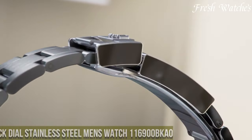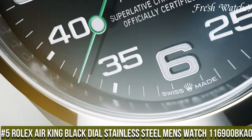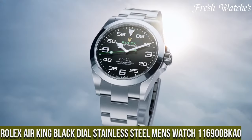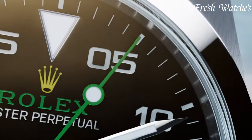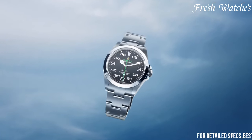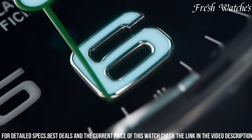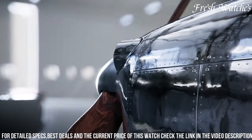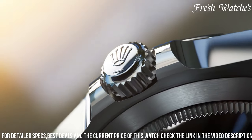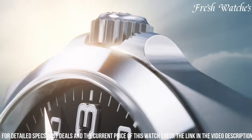Number 5: Rolex Air King Black Dial Stainless Steel Men's Watch 116,900 BKL — a fusion of heritage and modernity. This timepiece pays homage to aviation with its sleek design and functionality. The 40mm stainless steel case, paired with the matching Oyster bracelet, presents a bold yet timeless aesthetic. The striking black dial, adorned with luminous hour markers and hands, offers exceptional readability.